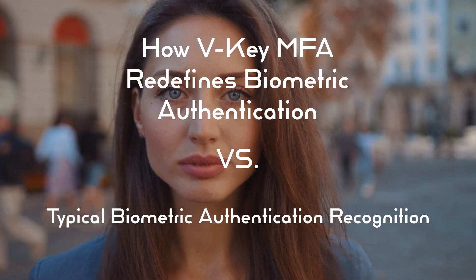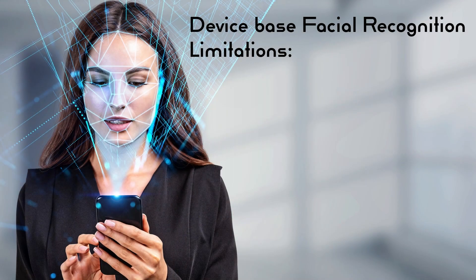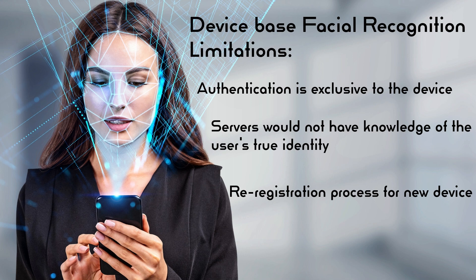Let's explore the advantages of VKeyMFA over device-based facial recognition. Device-based facial recognition provides authentication on your device, but it has limitations. Authentication is exclusive to the device, and the servers would have no knowledge of the user's true identity. Losing your device or getting a new phone would require a registration process.